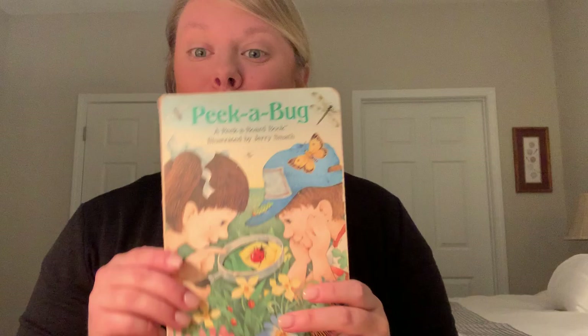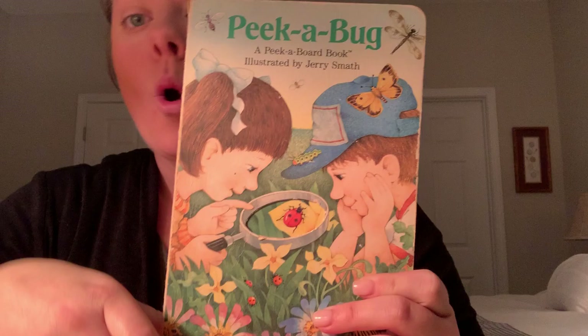Hi friends, it's Ms. Player. I am so happy to be with you today. Today we're going to read a book about spring and our book is called Peek a Bug.